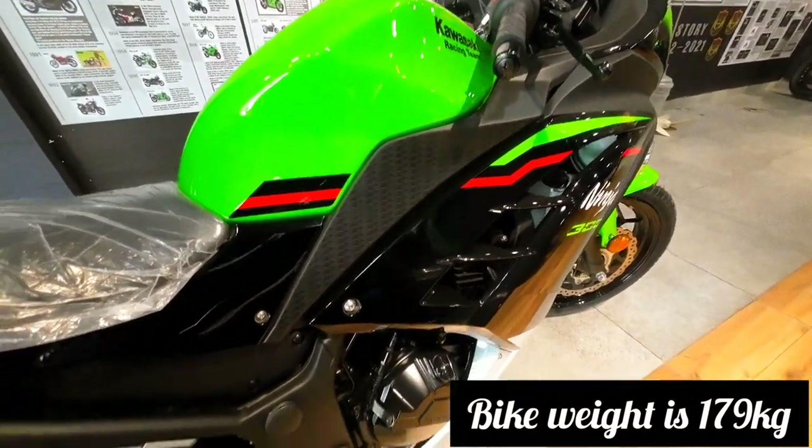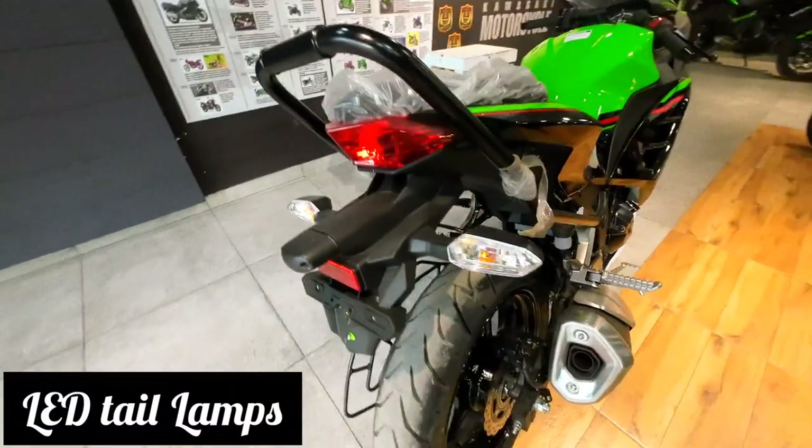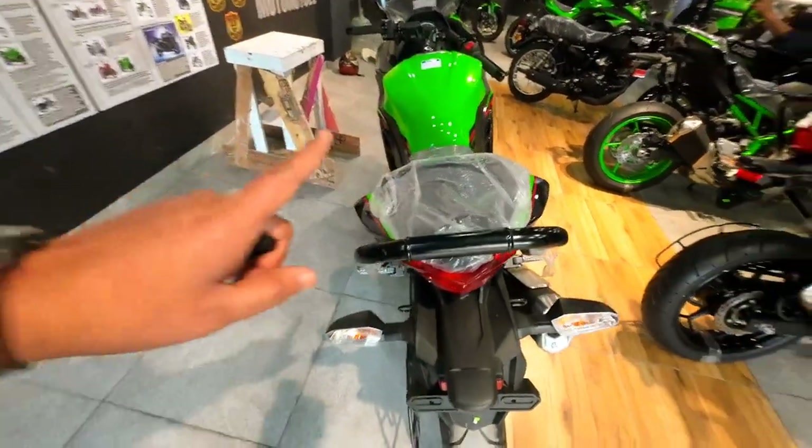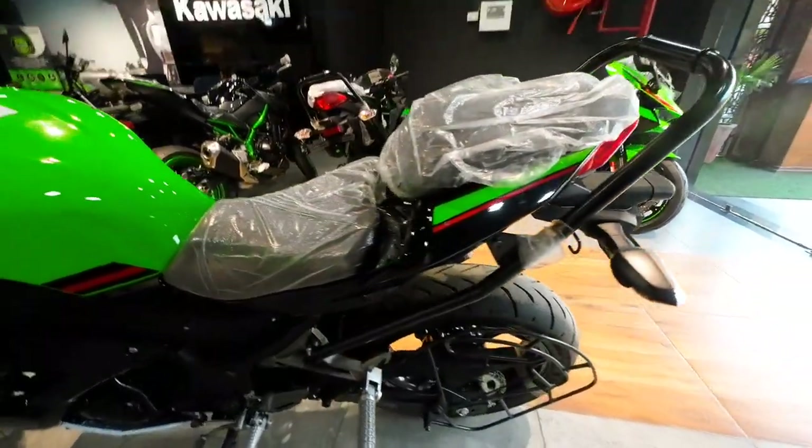The overall look of this bike is very great. The bike uses dual channel ABS technology with an LED tail lamp.